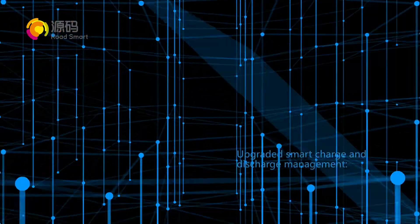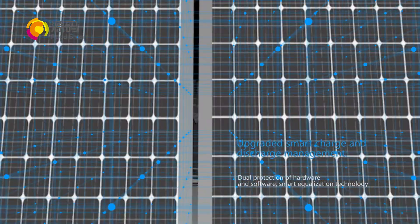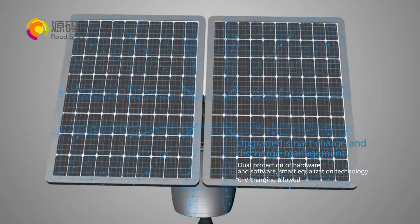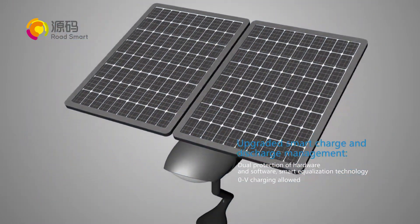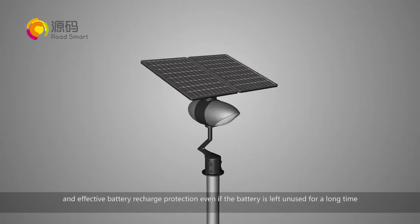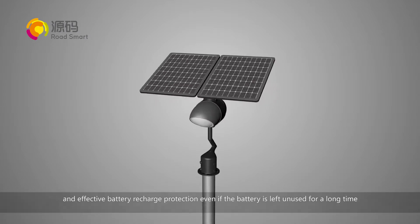Upgraded smart charge and discharge management: dual protection of hardware and software, smart equalization technology, zero volt charging allowed, and effective battery recharge protection even if the battery is left unused for a long time.